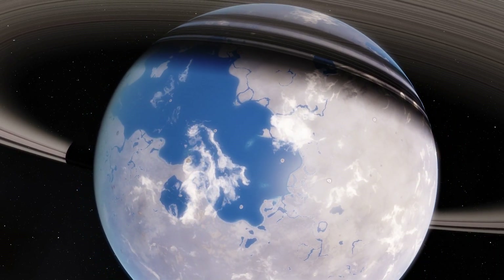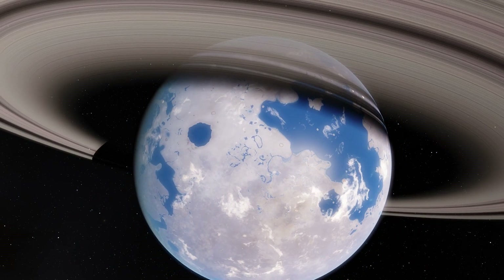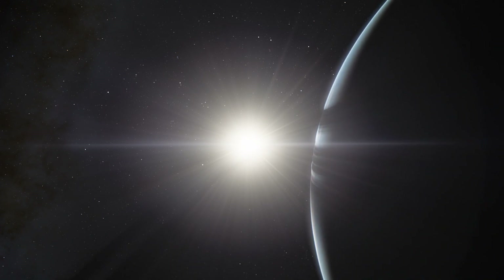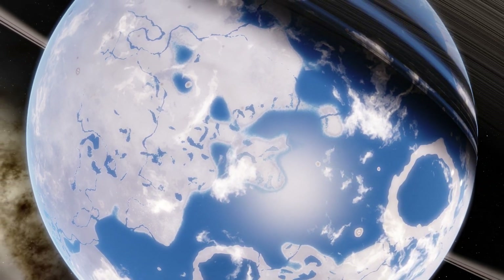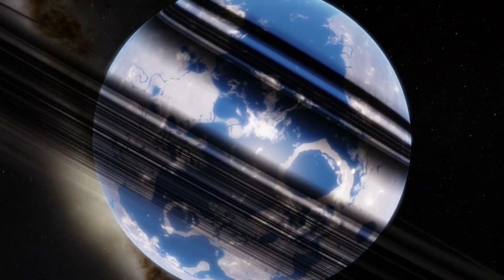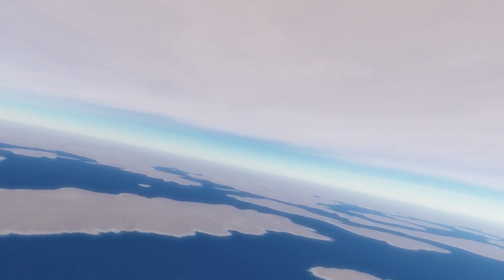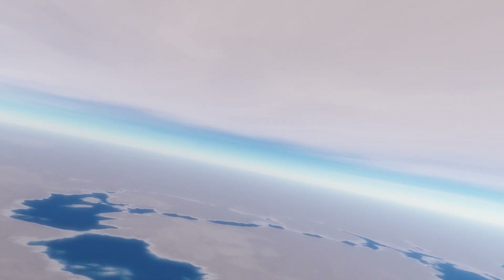Kepler-452b is a near-Earth-sized world in the habitable zone of a star similar to our Sun. Its star is about 10% larger and 20% brighter than our Sun. This world is about 60% larger than Earth with an orbit of 385 days, slightly longer than Earth's. Kepler-452b is about 6 billion years old, slightly older than our solar system.